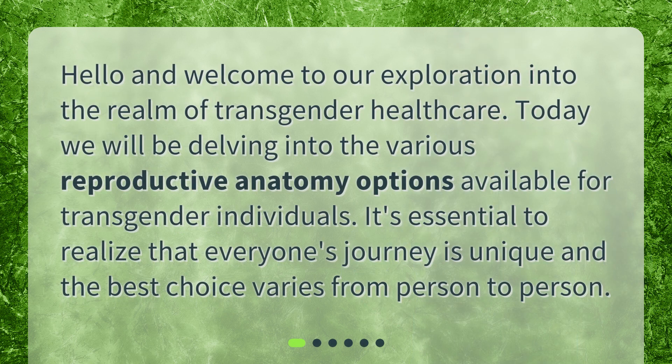Hello and welcome to our exploration into the realm of transgender healthcare. Today we will be delving into the various reproductive anatomy options available for transgender individuals. It's essential to realize that everyone's journey is unique and the best choice varies from person to person.